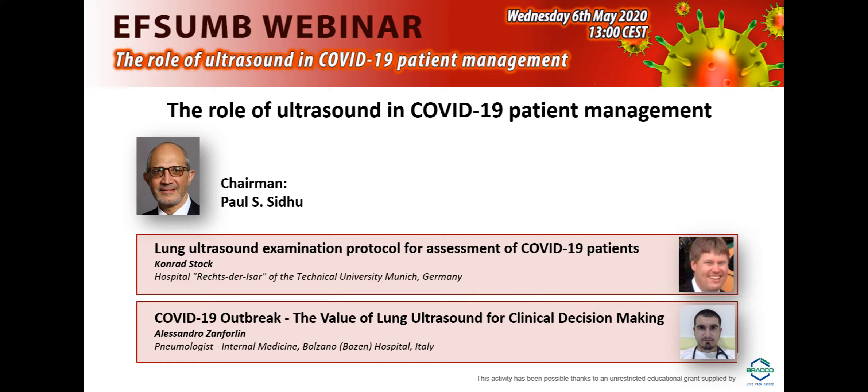This is a webinar in which we have two renowned speakers on the subject, both experts in ultrasound, and both now very recently have become experts in the use of lung ultrasound in the COVID emergency. I'm going to ask all of you to pay attention and do ask any questions on the portal where you can ask a question.